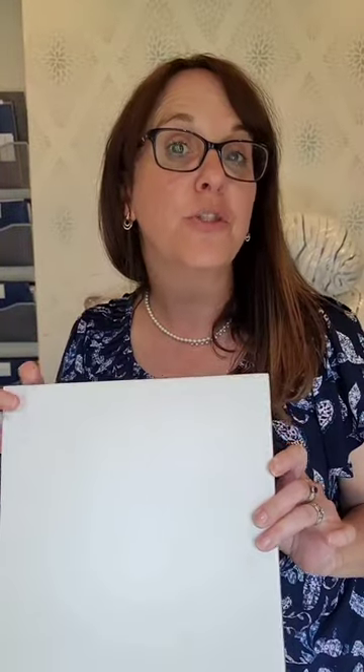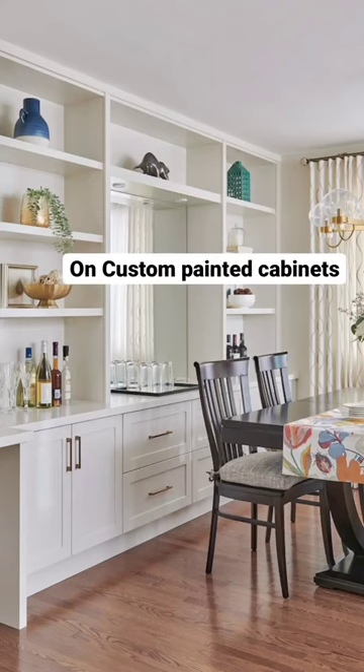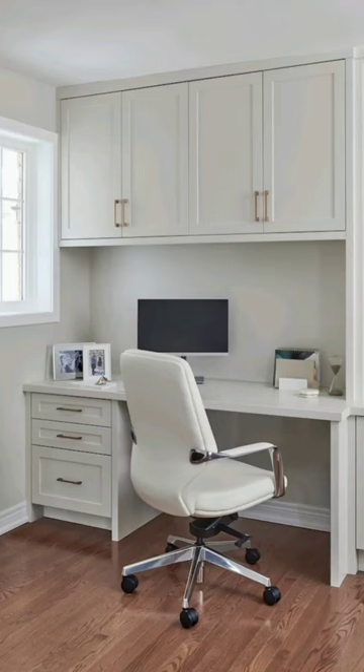We use it for cabinetry too with this hardwood floor. Classic Gray looks fabulous with this medium tone hardwood as well. Comment below to tell me if Classic Gray is a perfect paint color for your next project.